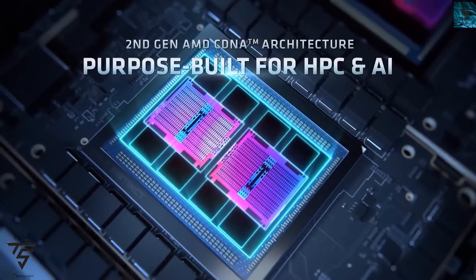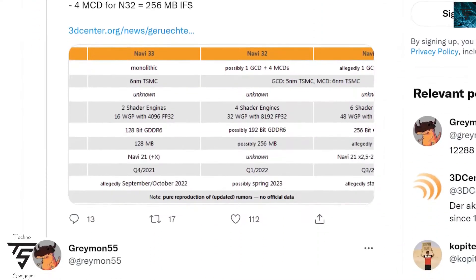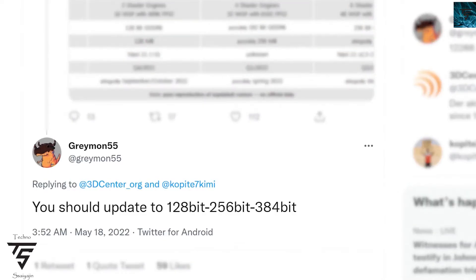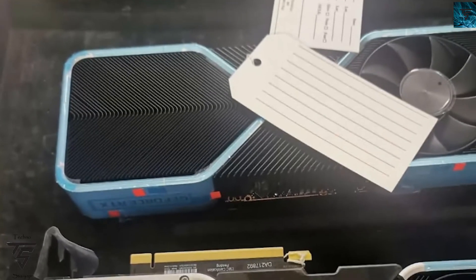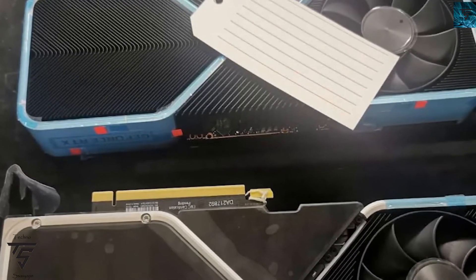It is not going to be officially two GPUs in one — it will be one GPU. Navi 31 will reportedly come with a 384-bit bus and Navi 32 with a 256-bit bus, rather than the usual widths, according to what's been printed on 3dcenter.org.